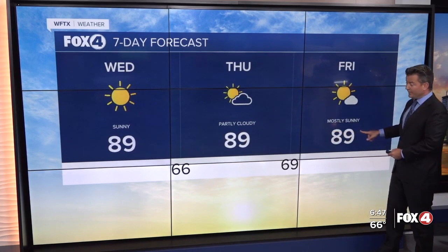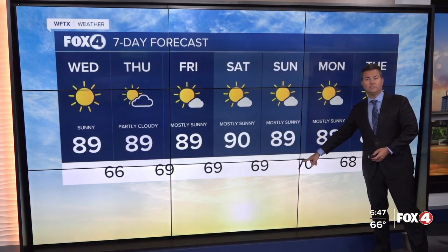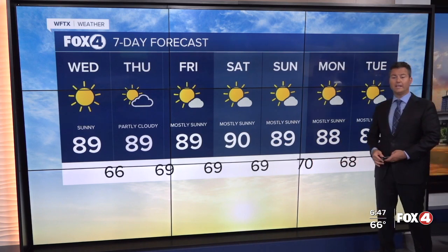Our temperatures don't budge in the afternoon — we'll be in the upper 80s to near 90. Overnights go from the mid 60s to around 70 all the way through the weekend into early next week.